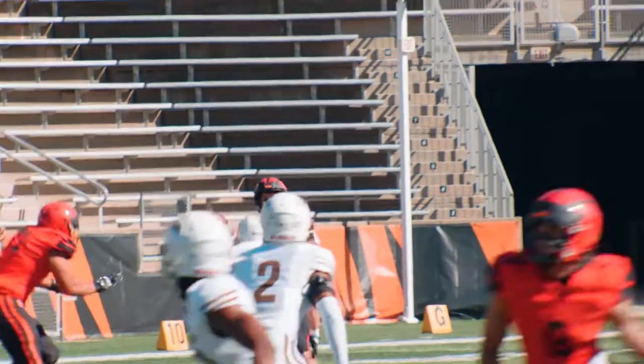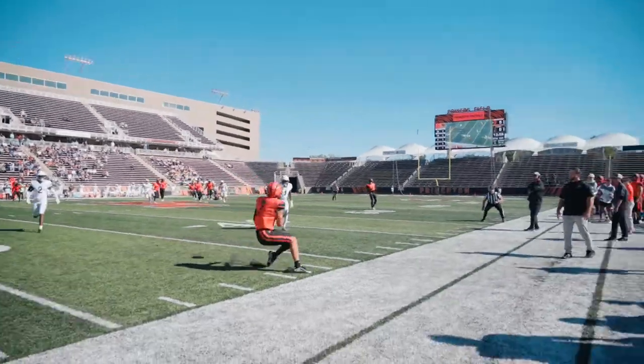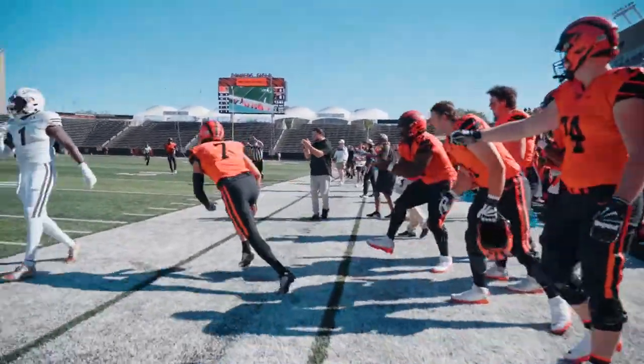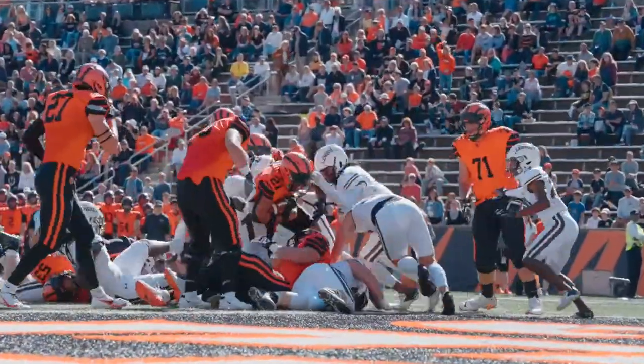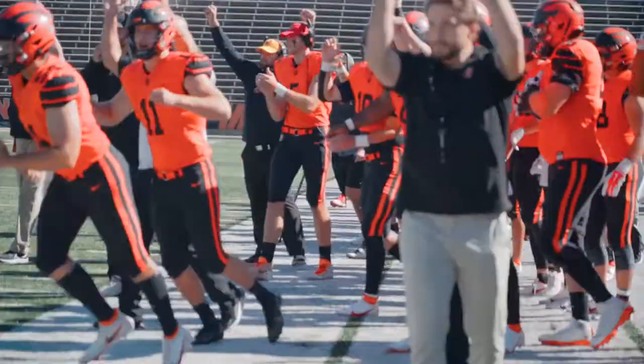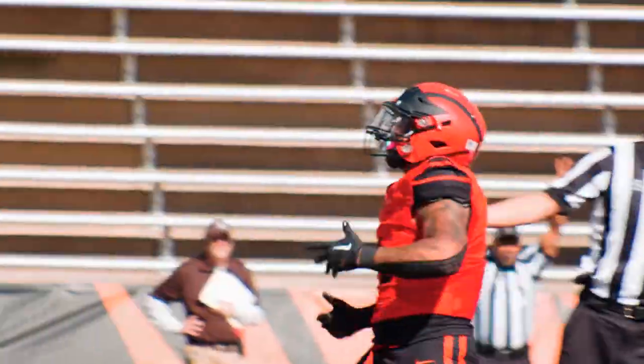Stenstrom looking for Hawkins, goes to the sideline for Classy and it's caught on the sideline down to the 33. Talk about a toe tap. Stenstrom takes the snap, handoff goes to Butler, trying to find the goal line. He stands out across the goal line — touchdown Tigers!